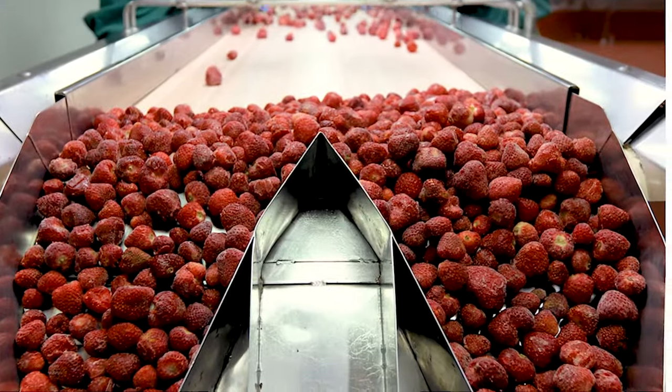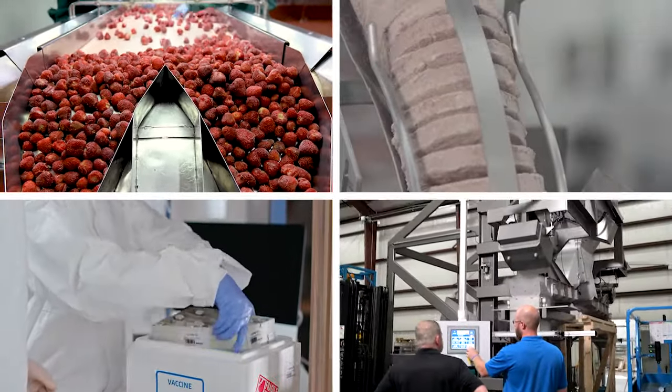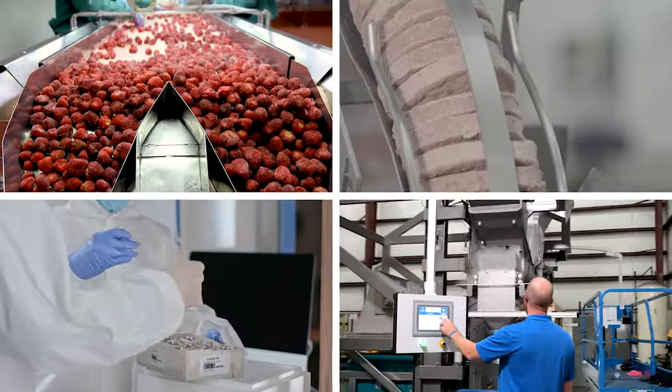Our discharging systems can be customized to meet the needs of a variety of dry ice applications, including frozen food packaging, perishable goods, pharmaceutical, and more.